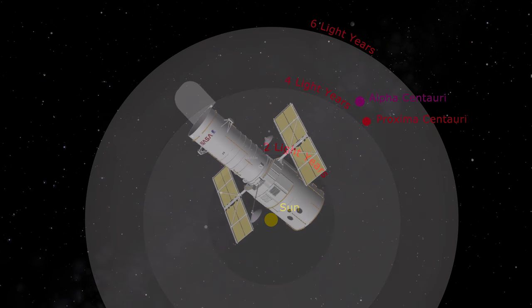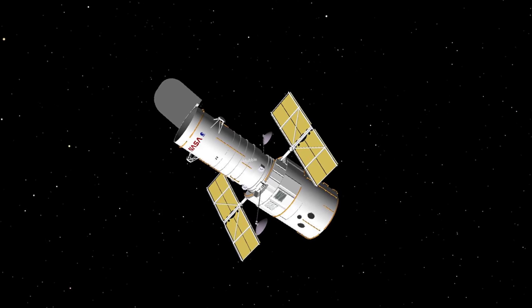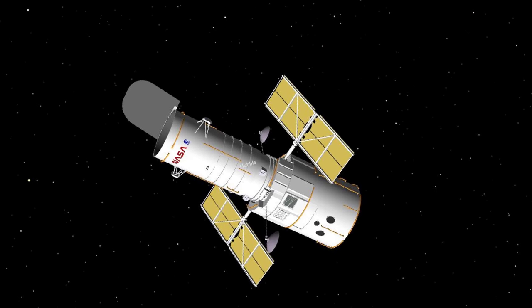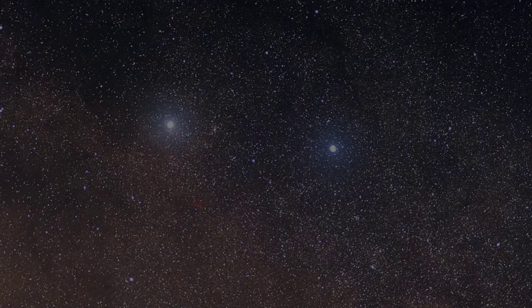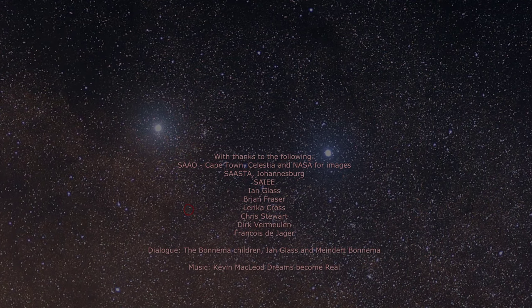We have cause to celebrate the centenary of this discovery — a magnificent achievement done right here in South Africa. With the advanced instrumentation of Hubble and Hipparcos space telescopes, no closer star has yet been found. Are there planets in orbit around Proxima? Unlikely, but who knows?